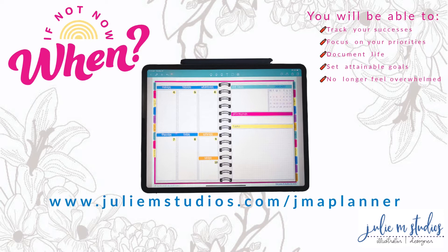If you want to be able to track your successes, focus on your priorities, block your time, get tasks complete, document your life, set attainable goals, and not feel overwhelmed, then buy yours today at juliamstudios.com/JMAPlanner. Aspect two is the time blocking.